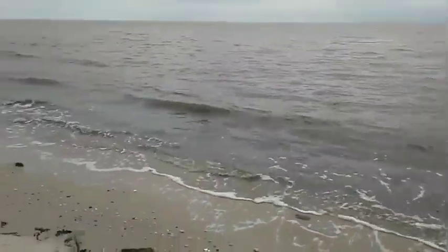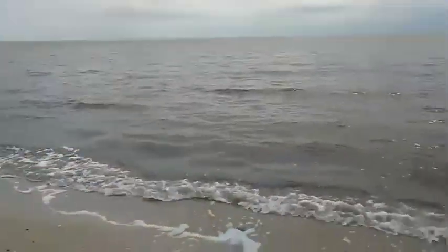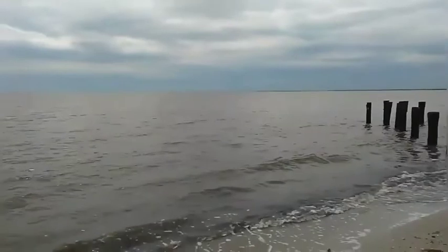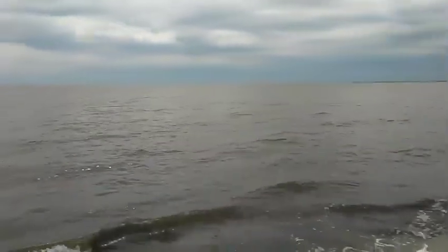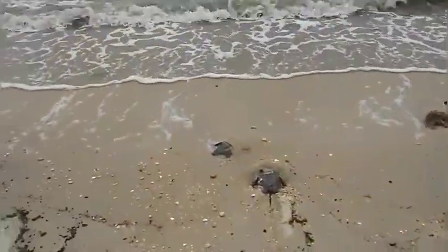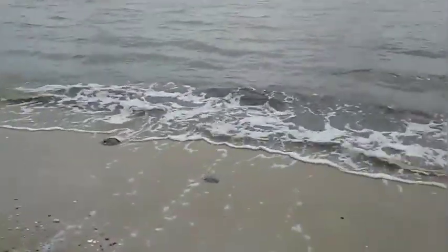This is what we call the Delaware Bay. If you look real carefully, you can even see Delaware from over here on a clear day. It's a little cloudy today, but I want to introduce you to the horseshoe crabs.